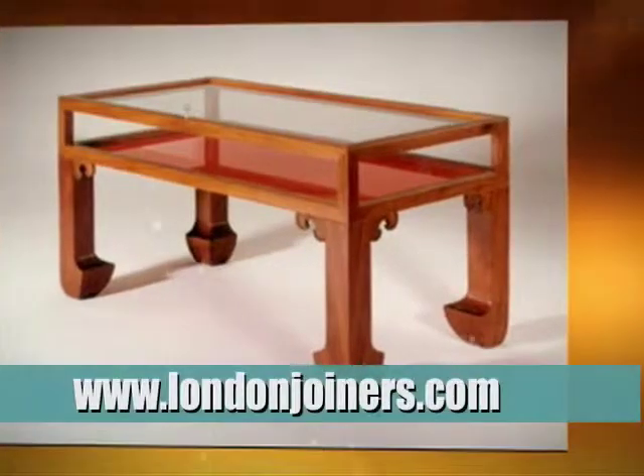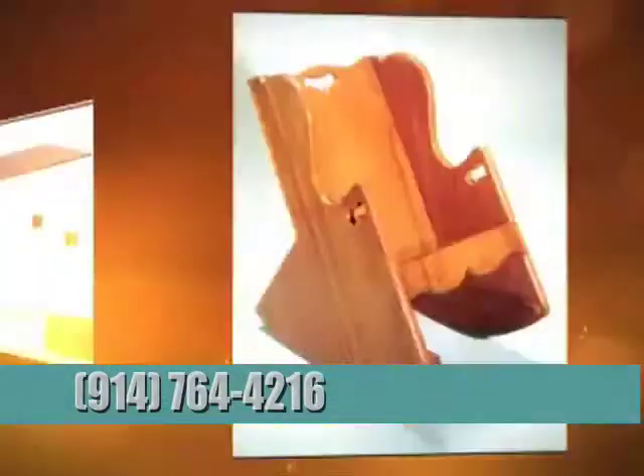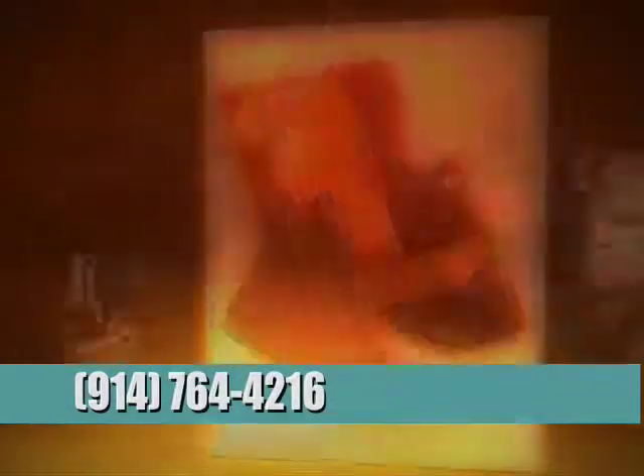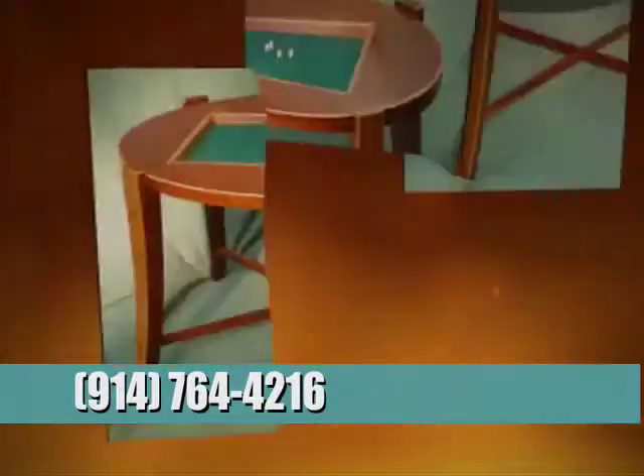If you require the highest quality authentic French polishing, London Joiners Limited is your only choice. To find out more, go to www.londonjoiners.com or call 914-764-4216.